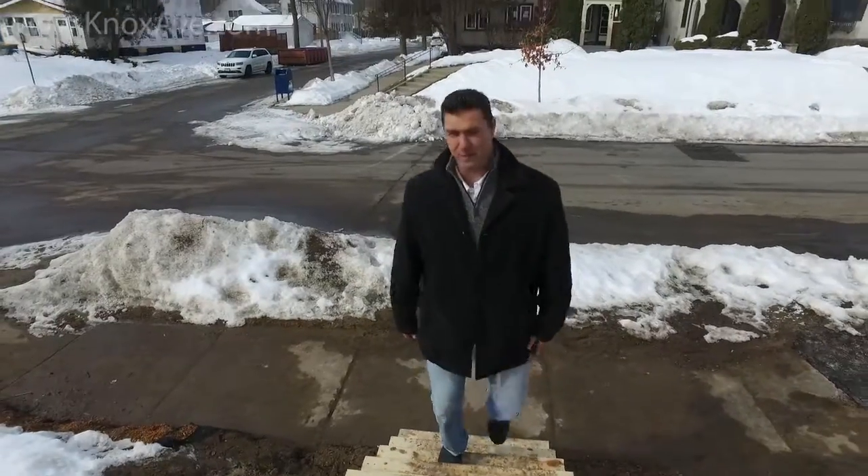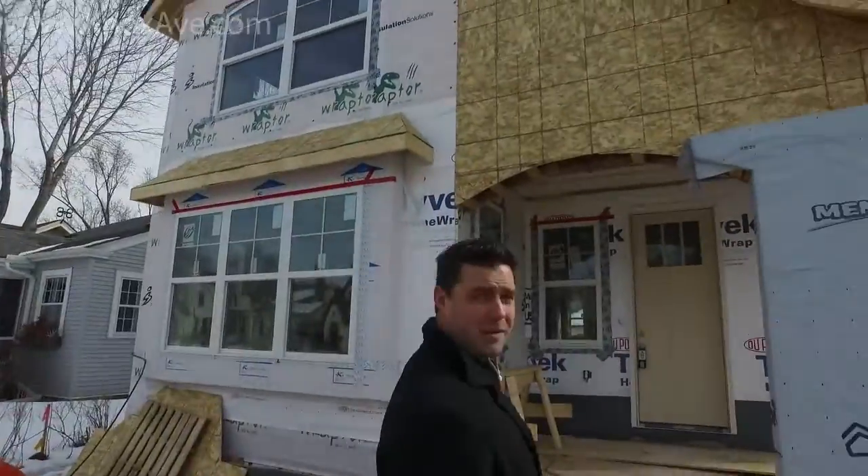Hey, we're at Knox Ave. It's been a little while, the boys are busy, but we're back to show you the home before it's finished. Come on in.